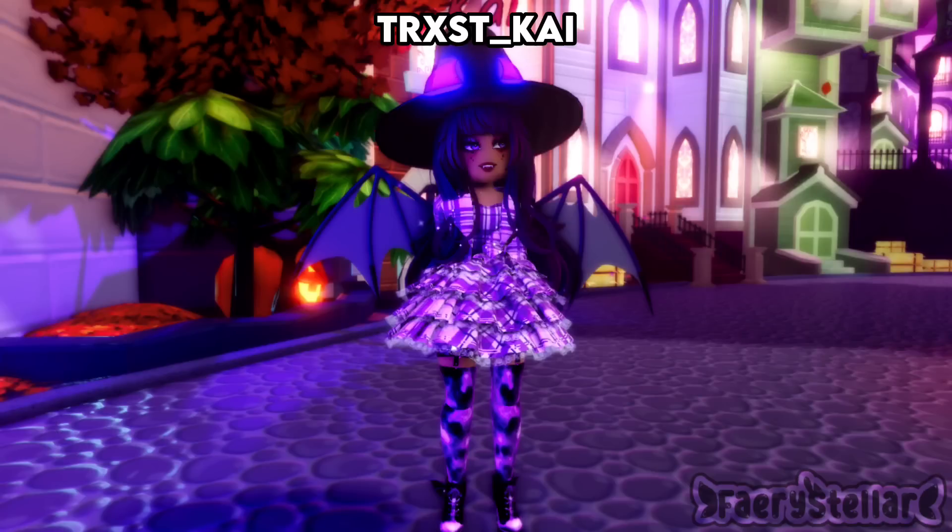That face is so pretty too — it matches so perfectly with the hair and hair color. I feel like a dark purple and black color scheme would look really good with this. I rate this outfit a 9.5 out of 10.